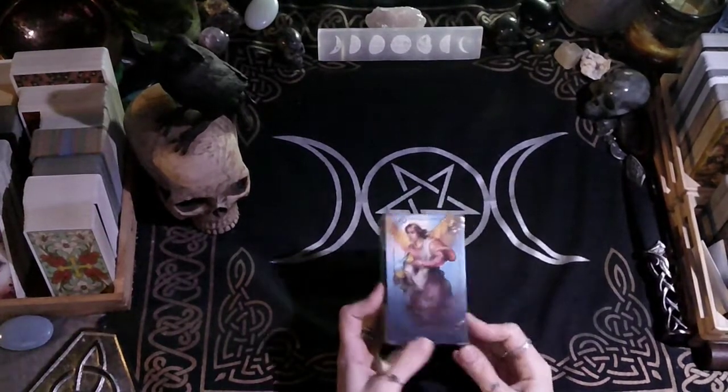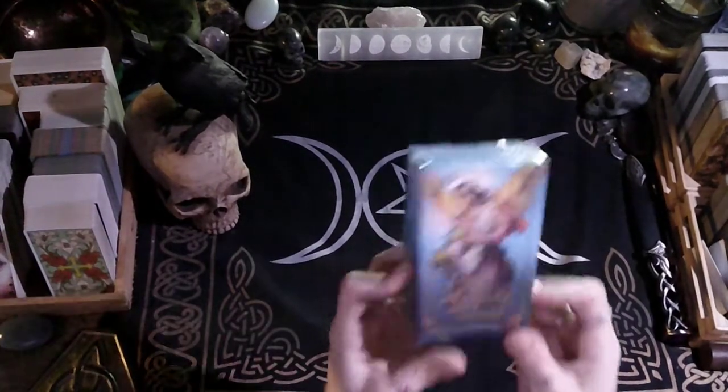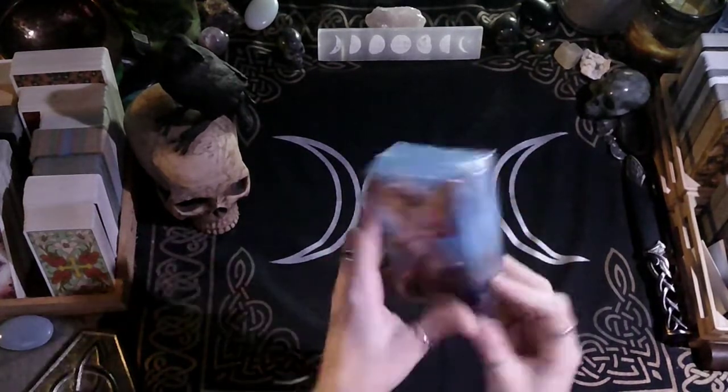Hello, what is up? This is Jade, Star, Moon, and Sun Tarot, and Jaded Raven Witchery.